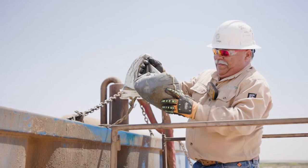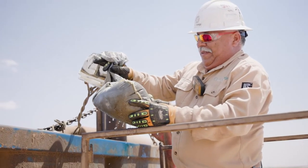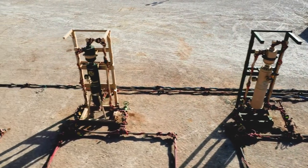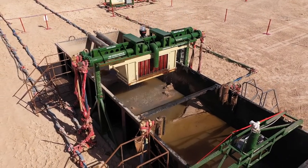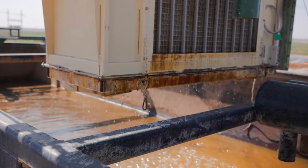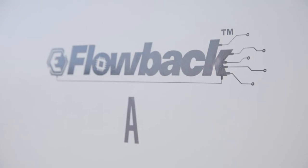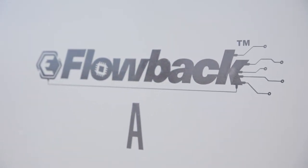Weighing the amount of sand captured has never been an exact science — benchmarks like low, medium, and high don't provide much insight. eFlowback's Sand Quantification Unit measures exactly how much sand is produced from each and every blowdown. Understanding your reservoir to this degree of detail means you can make better decisions in planning for the next stage of your flowback operation.